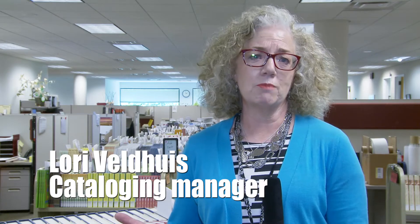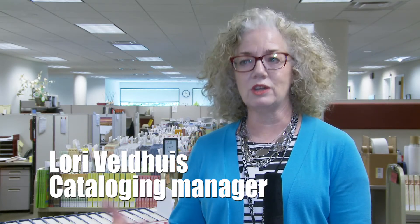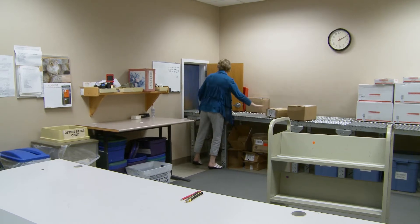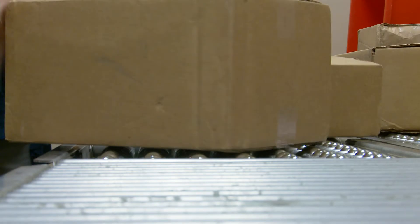Within perhaps two weeks, they'll get a delivery from their vendor. Shortly after the shipment sails through the doors, staff process and catalog the new materials so customers will be able to search for them.